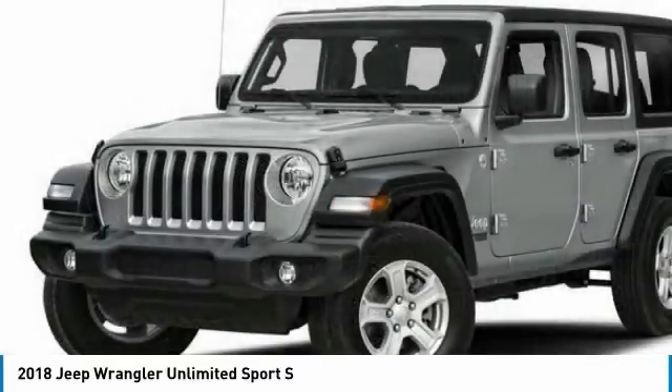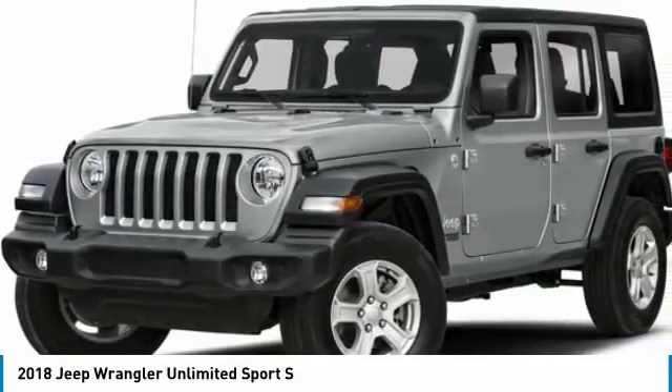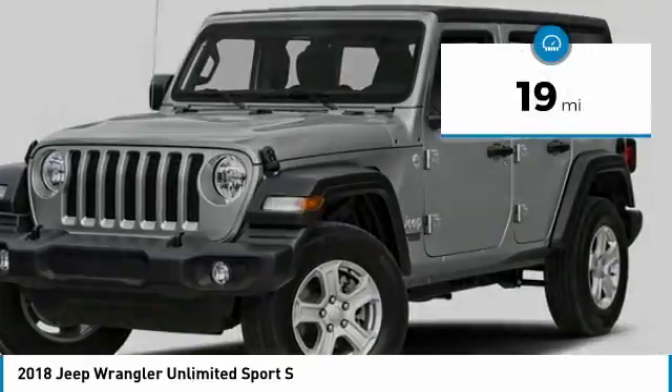Stylish, rugged, and comfortable — all traits of the Wrangler that let you decide where you want to go and how you want to get there. And it is priced below $50,000. This vehicle has less than 100 miles.